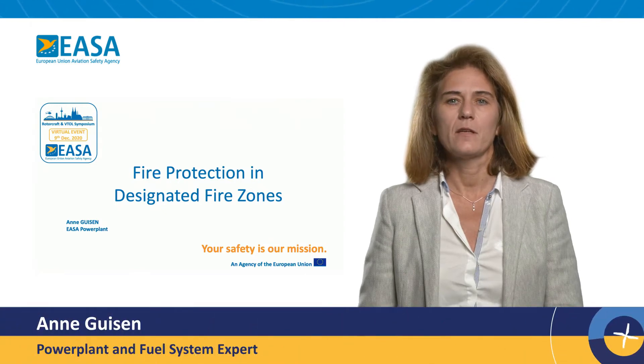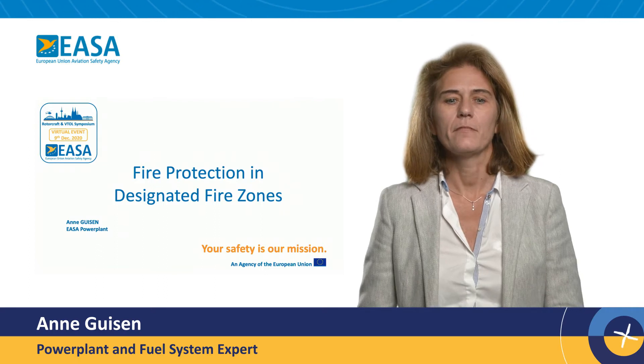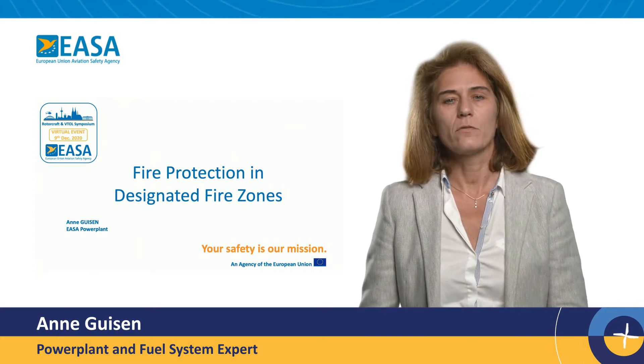Hello, my name is Anne Gysen and I am Power Plant and Fuel System Expert at EASA. During the presentation, I will introduce EASA's view concerning the fire protection in a designated fire zone for VTOL.